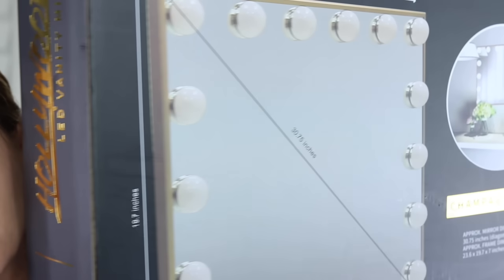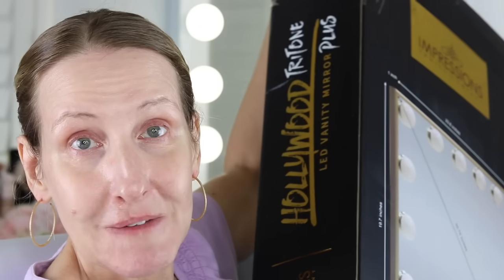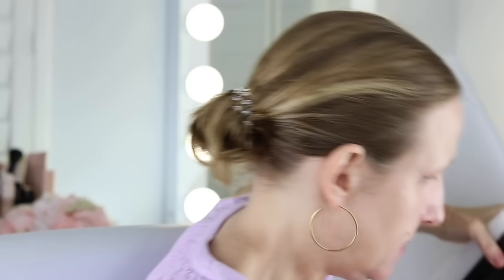I have this new makeup mirror on my table — it's from Impressions Vanity. I actually found mine at Marshall's. I don't even know if they make this one anymore — it's got little feet. I looked at their site and they have similar ones but not with the little feet. I just needed a big mirror so I can see what I'm doing, not like this dinky little mirror.